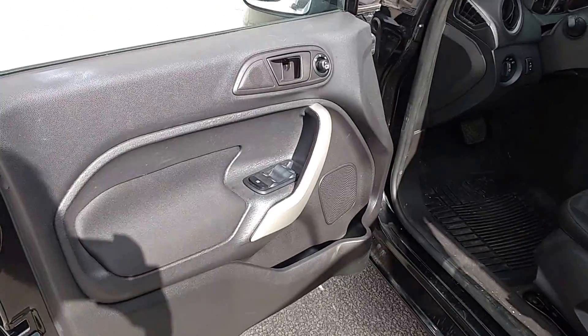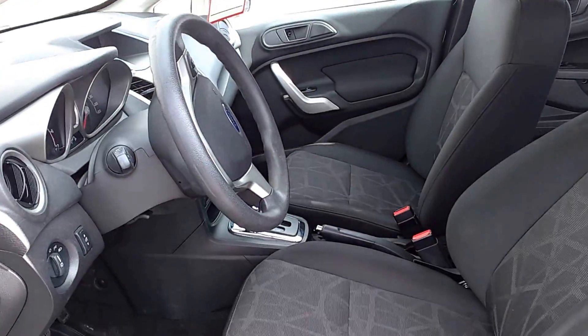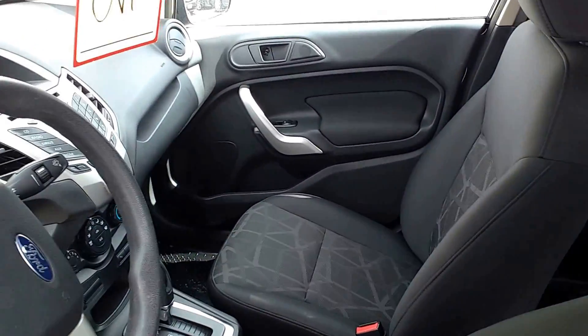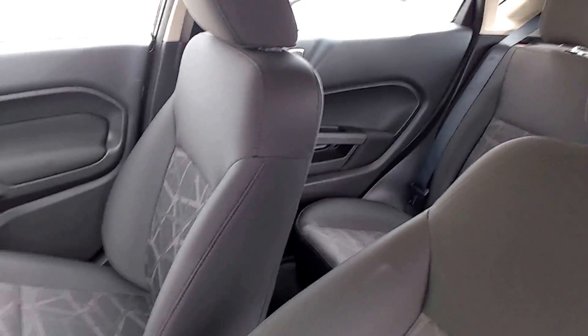Now it's got power locks and windows, it's very clean. Black interior, just like the outside color, black.